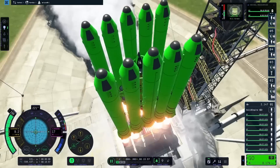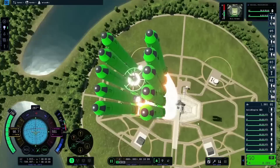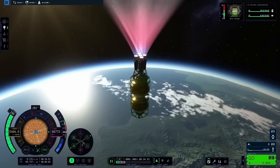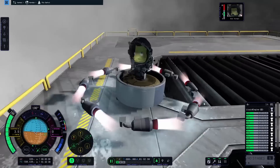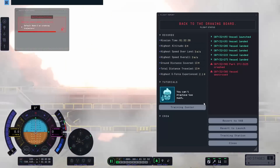A few weeks ago, I set the circumnavigation record in Kerbal Space Program 2. This was a great time, and I wanted to come back to try a land speed record of sorts. Now I'm going to add a few rules to this challenge that makes it a little different than what I've seen other people doing.